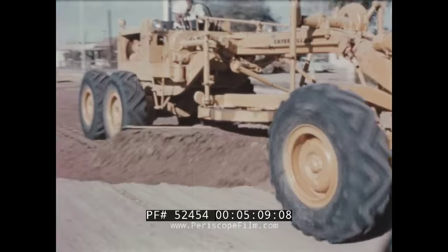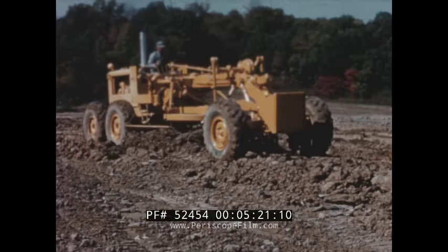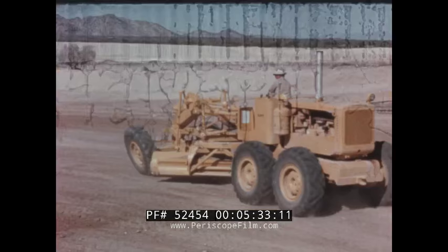Blade controls on the Number 14 are new yet retain the same proven operating features as found on the Number 12. Control speeds are 25 percent faster, and a new two-tooth anti-creep lock makes the blade stay put under load. The new controls provide precise blade adjustment, reduce kickback, and make engagement easy even when the engine lugs down under load.